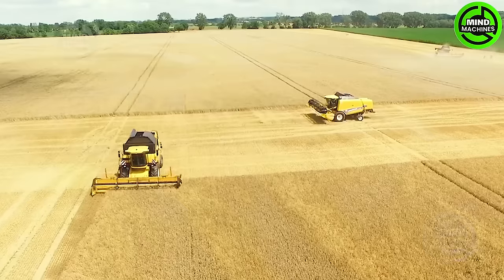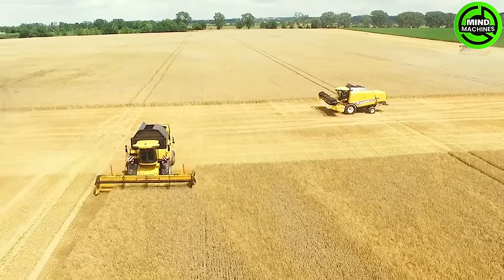Now look at this! Perfect precision as the wheat harvester gathers a sea of golden grains!